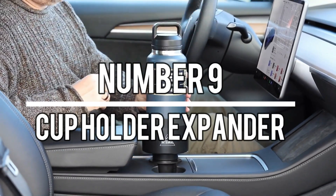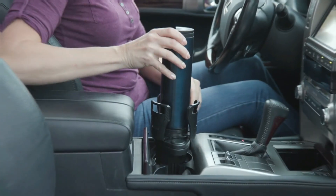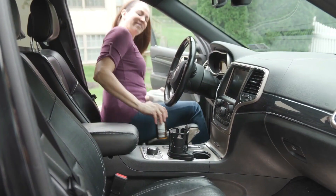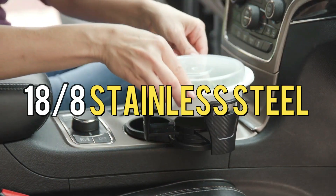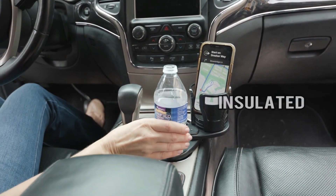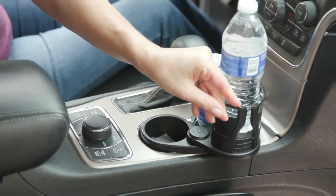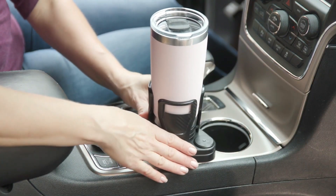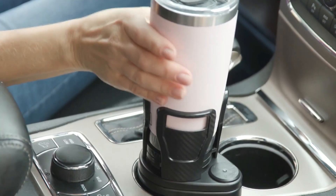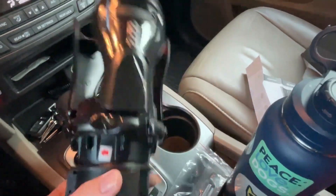Number 9: Cup Holder Expander. If your father enjoys carrying around large cups, this cup holder expander is a great gift idea. It's specifically designed to expand the versatility of your existing cup holder. Made with kitchen-grade 18-8 stainless steel, it is double-wall vacuum insulated, ensuring hot beverages stay hot and cold beverages stay cold. It features a large grab handle for easy carrying and fits into your existing cup holder, expanding its size to accommodate larger cups with a universal fit.